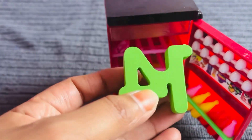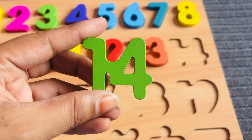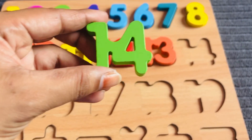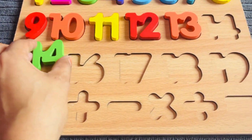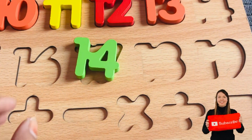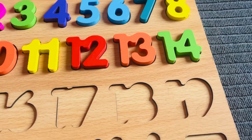I got number fourteen from here! Number fourteen in yellow-green color. Where should I put number fourteen? Here? No. Here. Uh-oh. Here — yes!